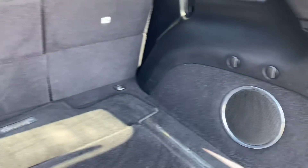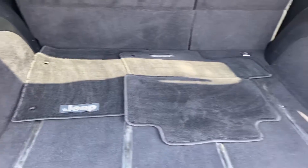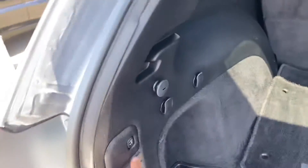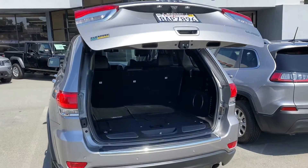You have your rear seat area, trunk space, clean floor mats, and then you have the easy lift gate. When you're done, go ahead and close that up.